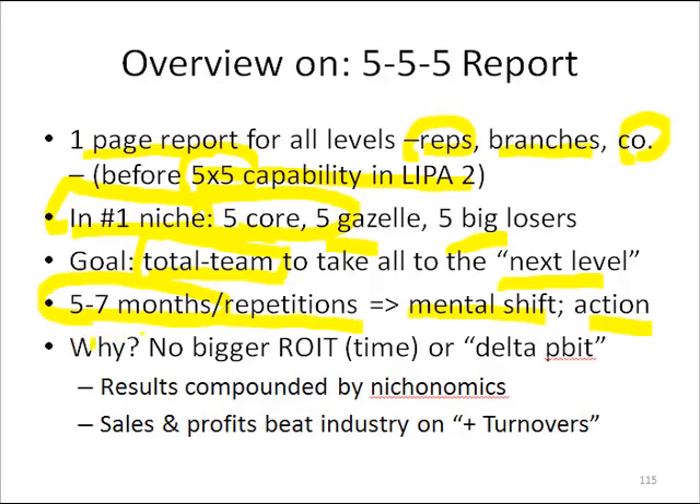The whole reason behind it is there's no bigger return on invested time — ROIT — than hyper-focusing on these accounts for Delta P growth and improvement. If you have niche-onomics — in other words, they're all within a niche — you've tuned your fill rates to be the best for that niche of any of the competitors, you've got the service quirks they like, and guarantees on top of that, it's easy sailing.